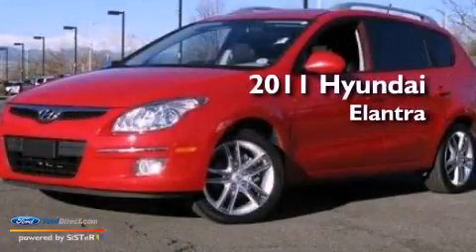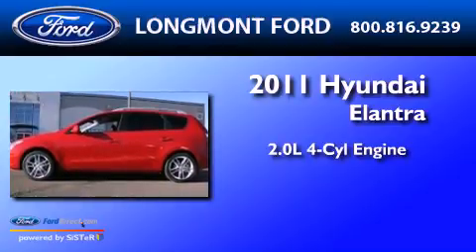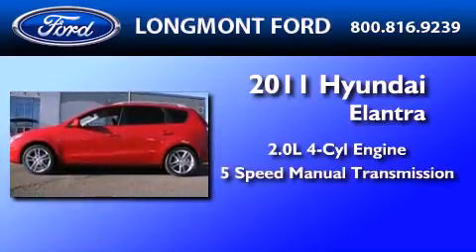This is a 2011 Hyundai Elantra. It features a 2.0-liter four-cylinder engine and a five-speed manual transmission.